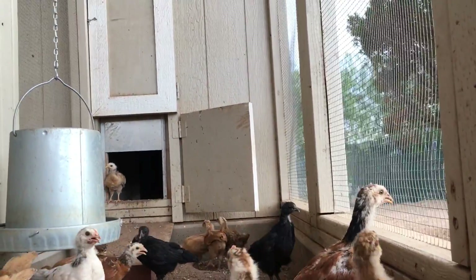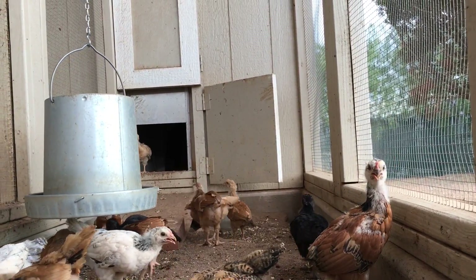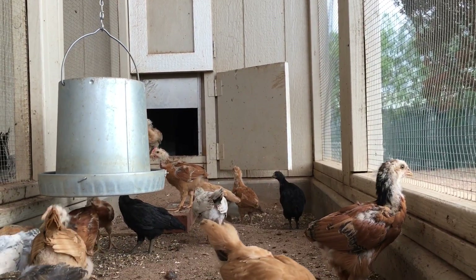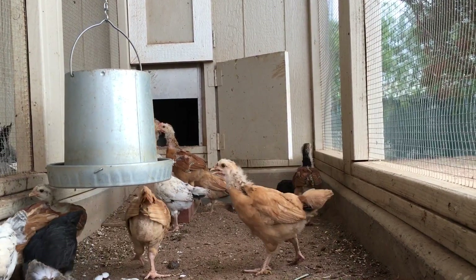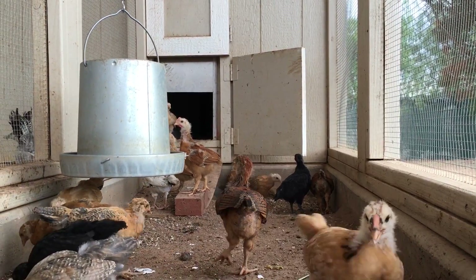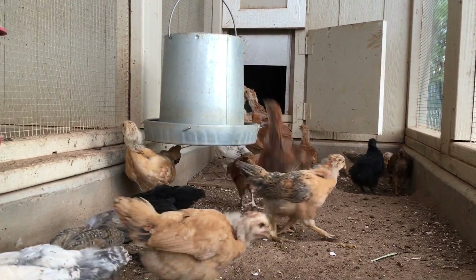The hens have been removed, so we'll leave the chicks in here by themselves. They're self-sufficient now at 29 days old. If you enjoyed this video, please click the like button and subscribe to my channel to see upcoming videos about chickens, homestead and farm life, and everything else that goes on around here.